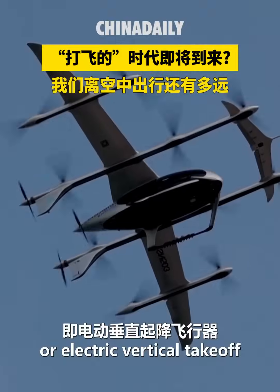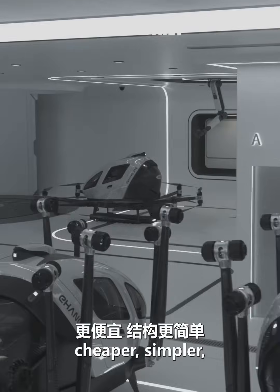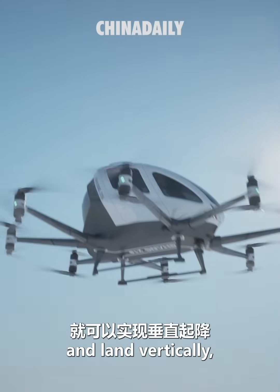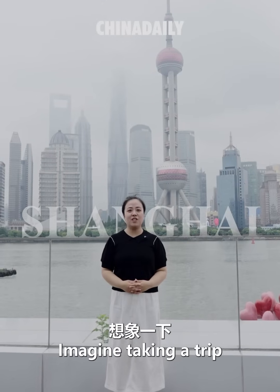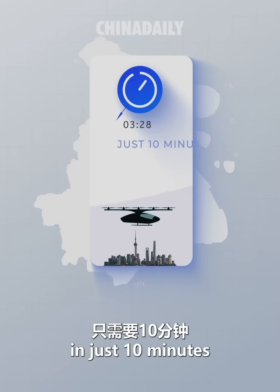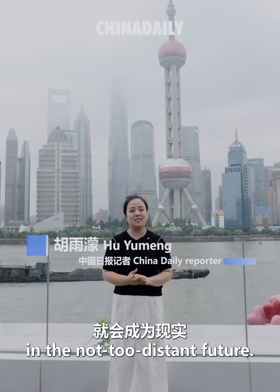These are eVTOLs, or Electric Vertical Takeoff and Landing Aircraft. Like traditional planes, they are fully electric — cheaper, simpler, and more environmentally friendly. No runway needed; they can take off and land vertically, making them super convenient. Imagine taking a trip from Lujiazui Financial Center to Pudong International Airport, a distance of nearly 40 km, in just 10 minutes for less than 200 yuan per seat. This is not science fiction — it might become a reality in the not-too-distant future.